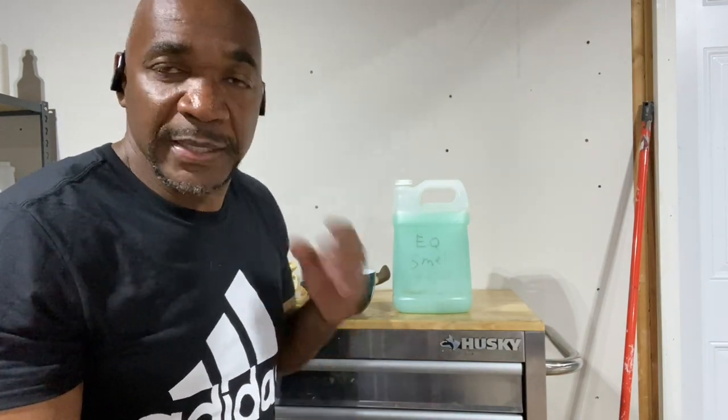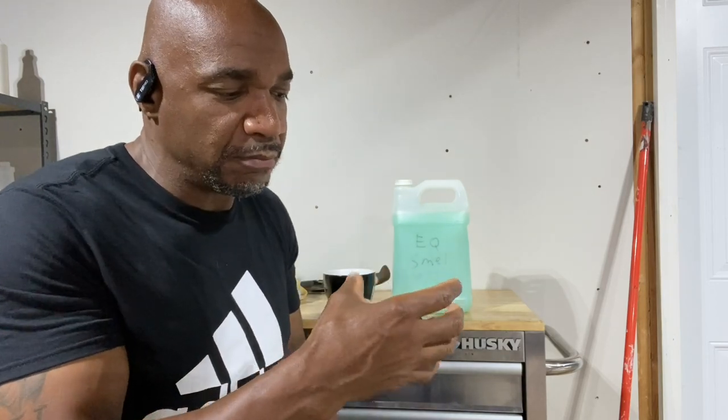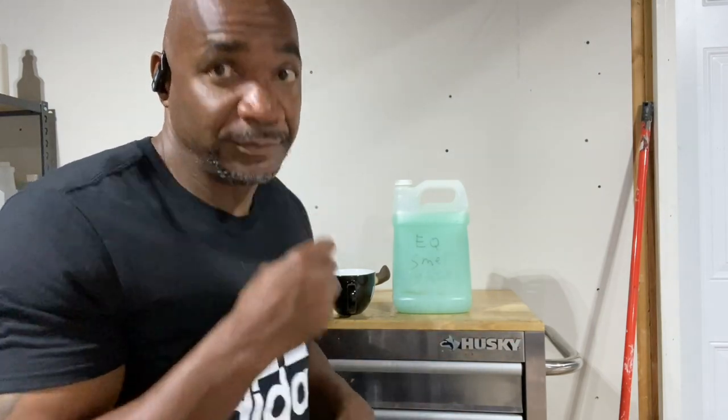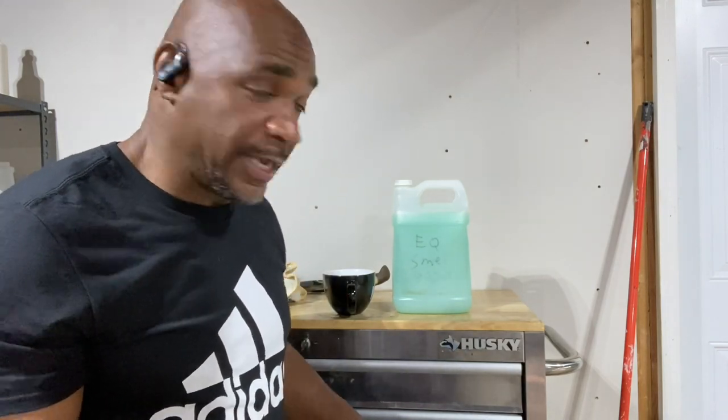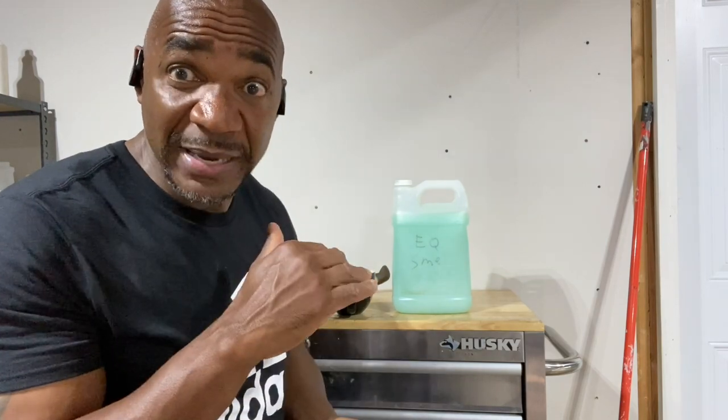Go to the dollar store and get you some laundry detergent beads. Beads — don't get laundry detergent liquid, get the beads. They got those bottles that you can squeeze and smell — whichever one you like. I'm a Downy guy because my wife uses Downy Fresh, so I like to smell Downy. You'll get a bottle or a couple of bottles, it doesn't matter. And you got to get you some baking soda — a box of baking soda. That's all you need.